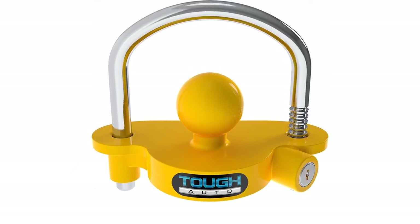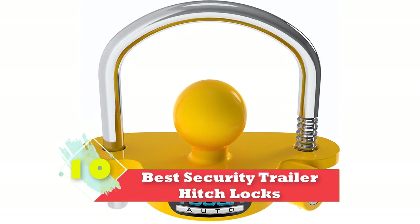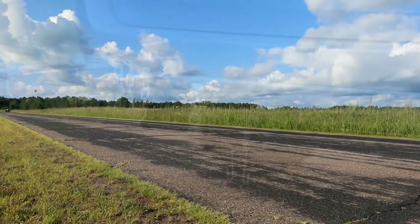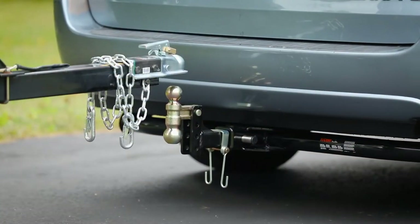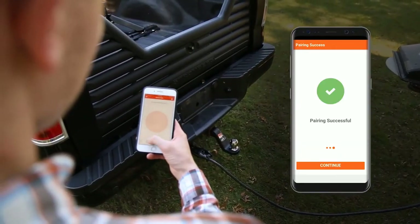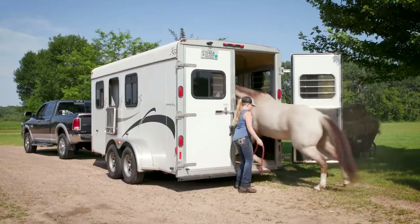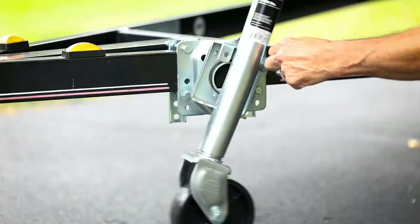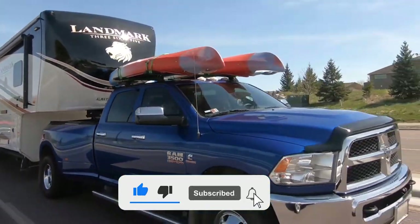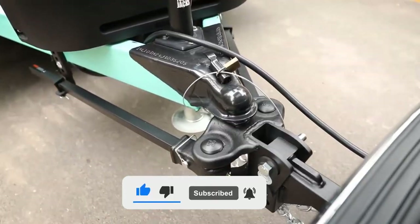Hi guys, in this video we are going to be checking out the top 10 best security trailer hitch locks that are available on the market for true quality. I made this list based on my personal opinion and hours of research, and have listed them based on popularity, quality, price, durability, user opinions, and more. If you want to see more information and the updated price, you can check out the description below, and also make sure to subscribe for more reviews. Okay, so let's start with the video.